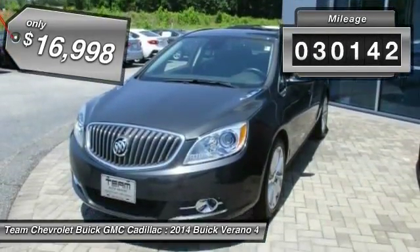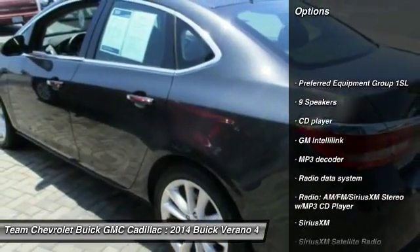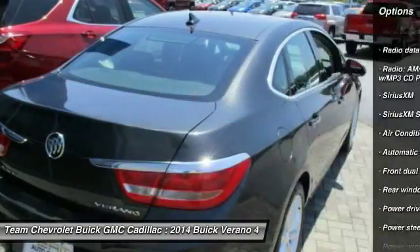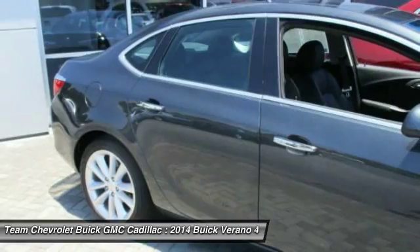This vehicle has less than 35,000 miles. Here are some of this vehicle's great options: traction control, dual airbags, air conditioning, power steering, four-wheel disc brakes, universal garage door opener, security system, power windows, fog lights, and CD player.